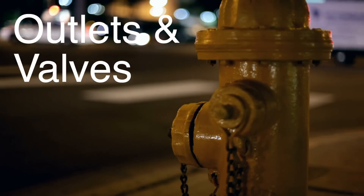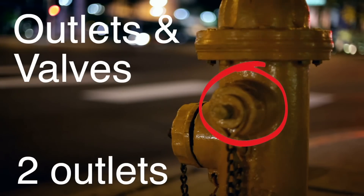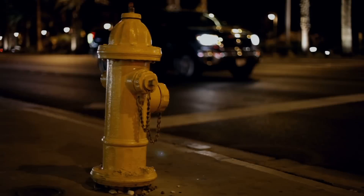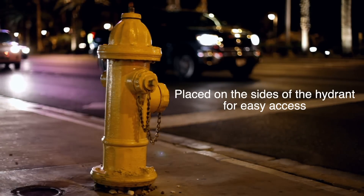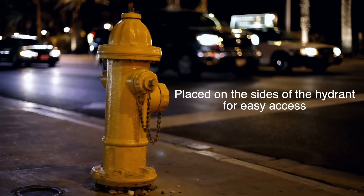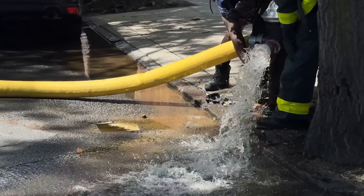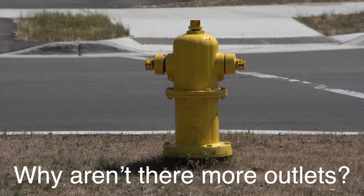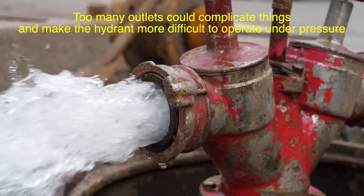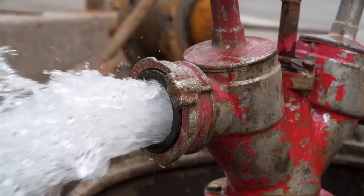Next, let's talk about the outlets — the places where firefighters attach their hoses. Hydrants typically have at least two outlets: a smaller one for regular hoses, and a larger one, sometimes called the steamer outlet, for bigger hoses when more water is needed. These outlets are placed on the sides of the hydrant for easy access. Imagine if the hydrant had outlets on the top or in some hard-to-reach place — firefighters in a hurry would struggle to attach their hoses quickly. The reason there aren't more outlets has to do with simplicity and the potential risks of too much pressure. The streamlined design of having just a couple of outlets makes it easier for firefighters to know exactly where to connect their hoses.